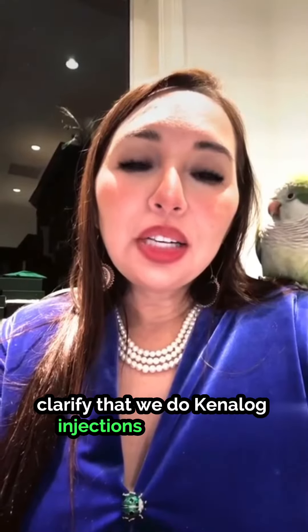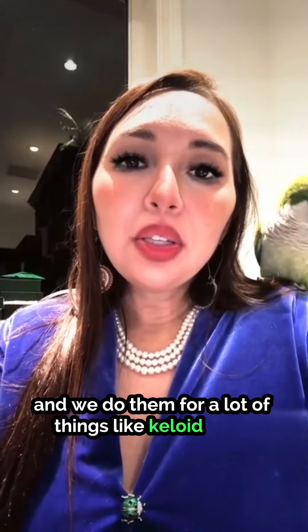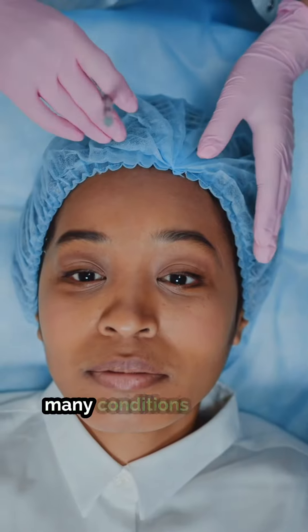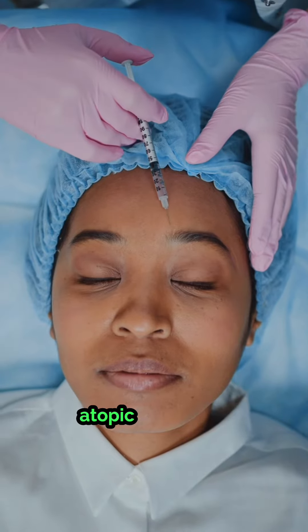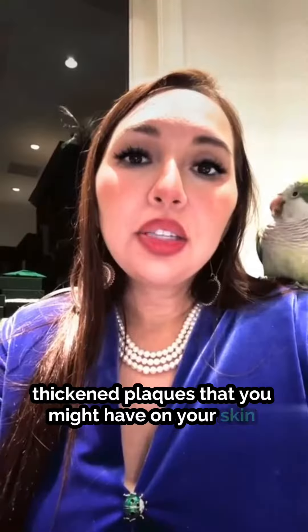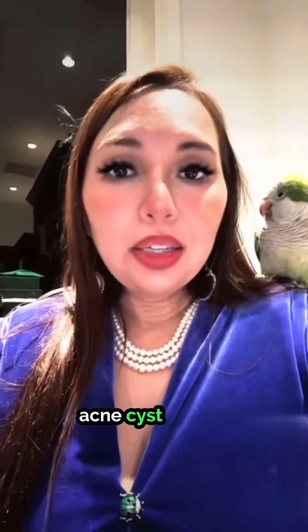I wanted to clarify that we do Penalogue injections in the office and we do them for a lot of things like keloid scars as well as inflamed cysts and many conditions such as psoriasis, atopic dermatitis, different thickened plaques that you might have on your skin, and acne cysts as well.